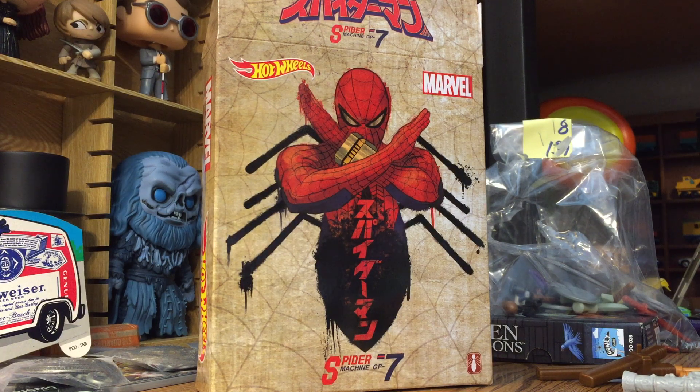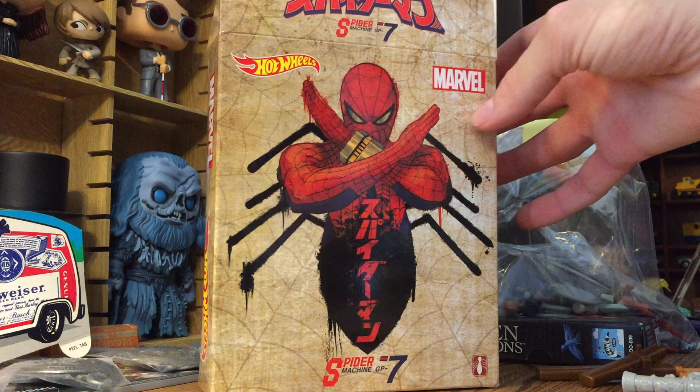I did not get it through the event, obviously, because I did not attend the con. But I did find it on eBay — I won an auction for $16 plus around $4 shipping, so to my door I got it for $21. For something that was $15 originally and a con exclusive, I think that's alright. It's definitely the most I've ever paid for a Hot Wheel, but this one was just too neat to pass up.